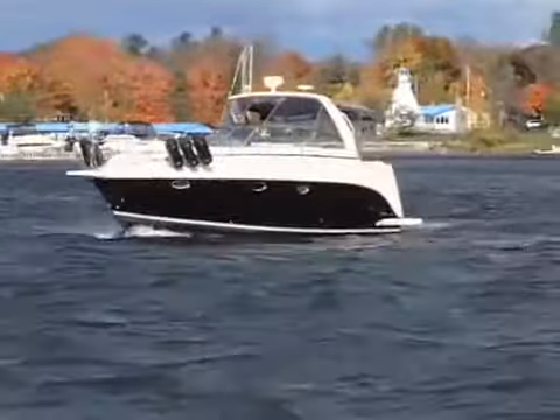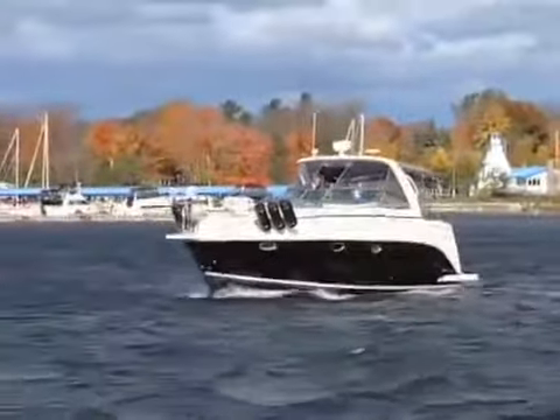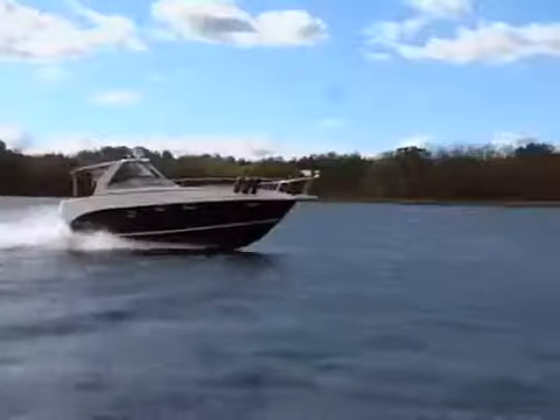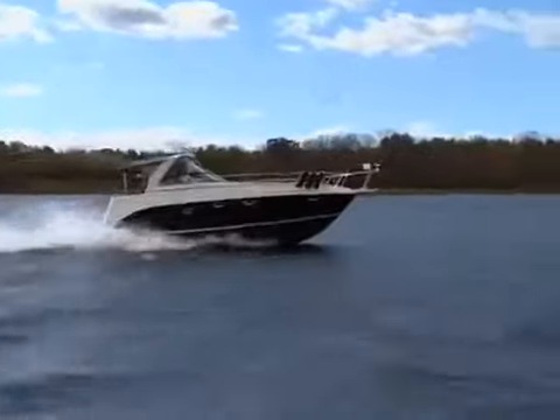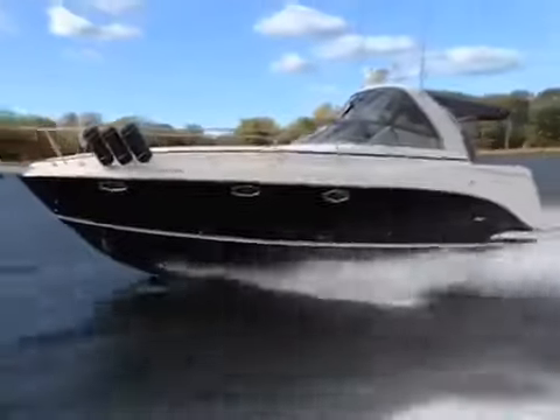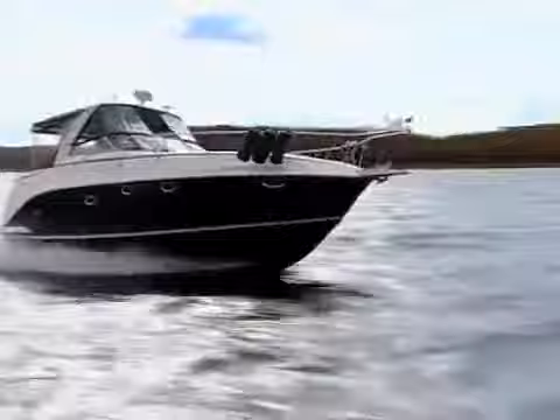The on-water test verified the Rieker 360's seakeeping abilities as winds were gusting to 60 kilometers per hour. The twin 375-horsepower Volvo 8.1 V8s with dual-prop drives accelerated the Rieker smartly with moderate bow rise. She cruised nicely at 31 miles per hour and was able to hit 43 miles per hour in the choppy conditions.